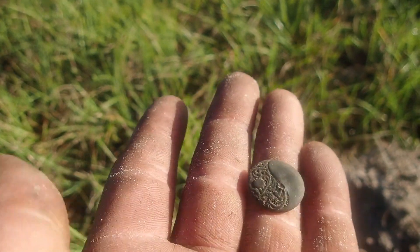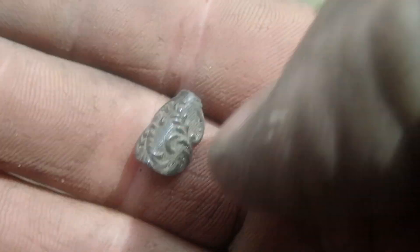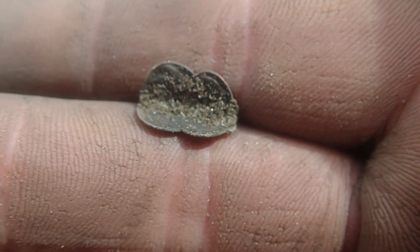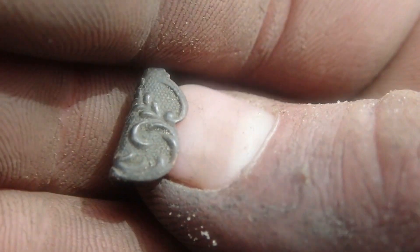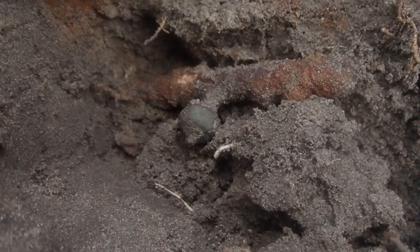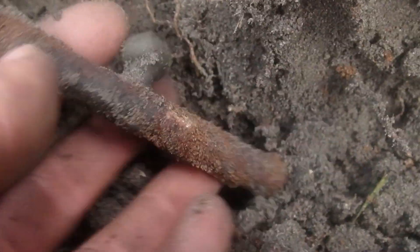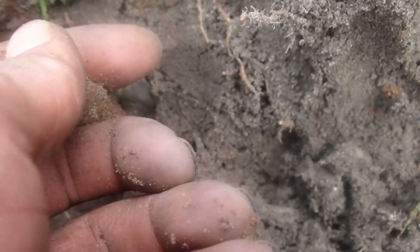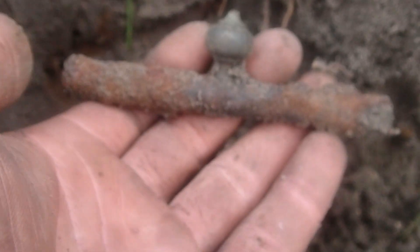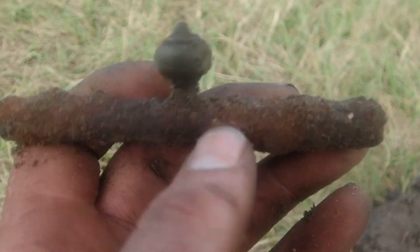Beautiful. I just found the tiniest little fancy thing you ever have seen, I just don't know what it is. Very low high tone, grunty — I see brass. Brass on iron, like a little finial or something. I'm not sure what this is, it's solid. Yeah, a solid bar of iron with a brass finial on top. That is strange. If any of y'all can tell me what it might possibly be, please let me know.